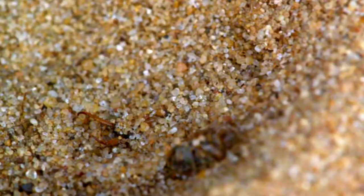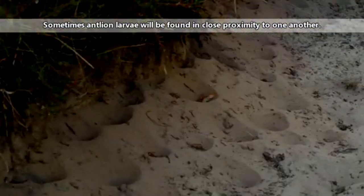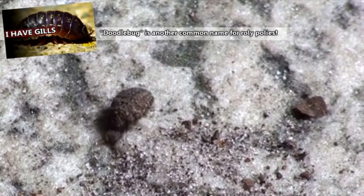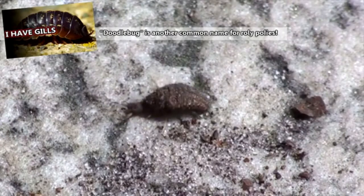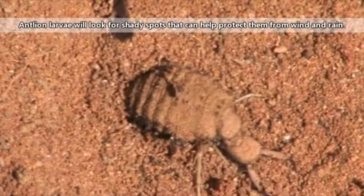Antlion larvae, on the other hand, can live up to three years buried in the soil. Antlion females lay their eggs where their young will eventually dig their homes. For many, this is in the sand, though some antlion larvae may live in leaf litter or tree holes. Antlion larvae are also known as doodlebugs because they'll make doodle-like tracks in the sand before settling into a burrow.